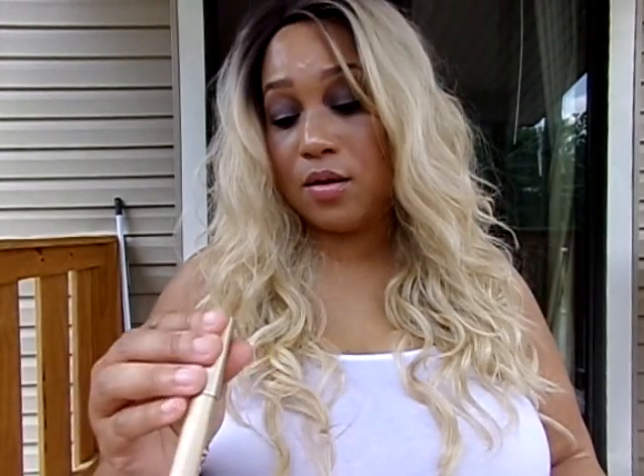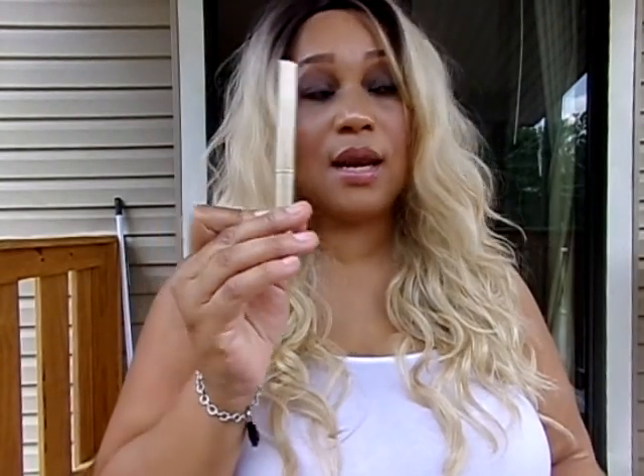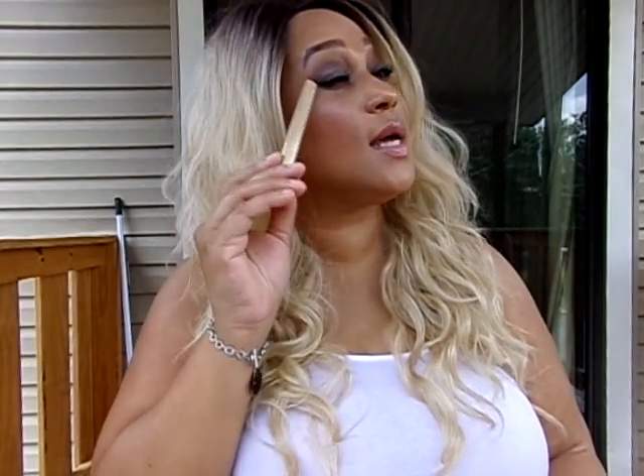For eyeliner, I used the L'Oreal Infallible Liqueur Liner in Blackest Black. I also used the L'Oreal Lanier Intense Liquid Eyeliner on my top lash line. I created this wing here, so I used that.